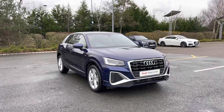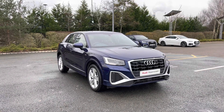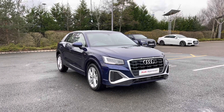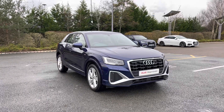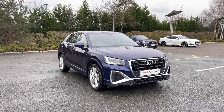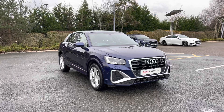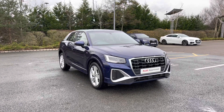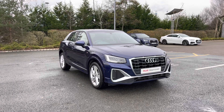Thank you for coming on a tour of this Audi Q2 S-Line. As an approved used Audi, this car comes with the minimum of one year's warranty as well as one year's roadside assistance, and we have plenty of finance options available. For a personalised finance quote or to book a test drive, please give our team a call on 01782 488 205. Thank you.